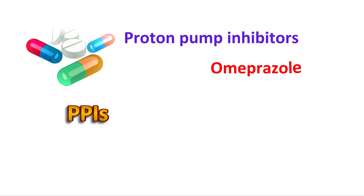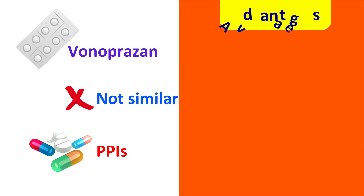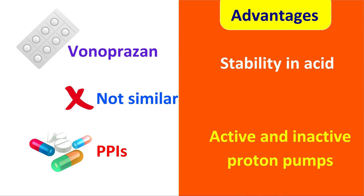Many PPIs like Omeprazole, Rabeprazole, Pantoprazole, and Lansoprazole are widespread in their use and widely used to suppress gastric acid secretion. However, Vonoprazone is not similar to PPIs. It has several advantages over conventional PPIs: long duration of action, good bioavailability, stability in acid, and inhibition of both active and inactive proton pumps are a few of them. In this video, let's explore the advantages of Vonoprazone over conventional PPIs.